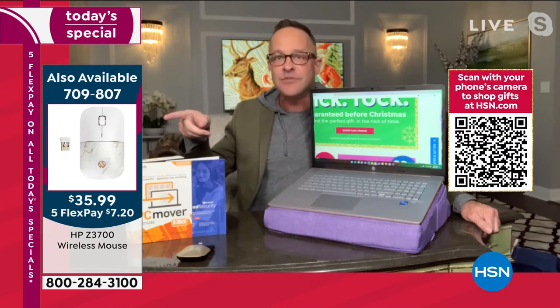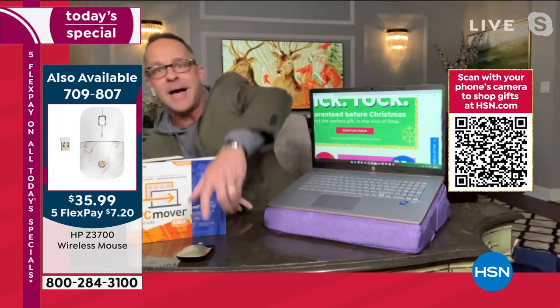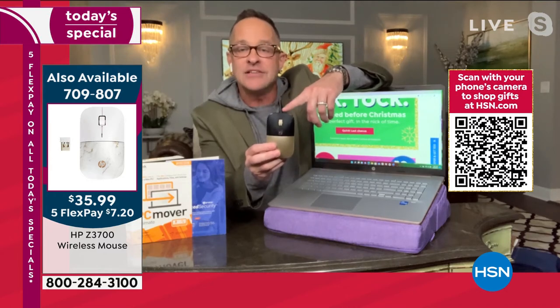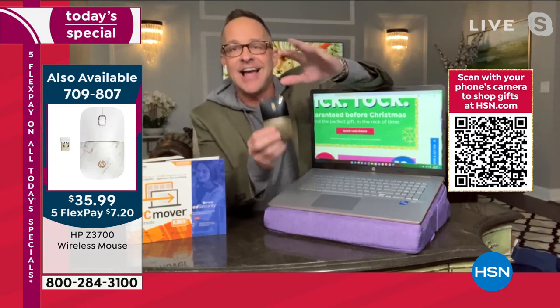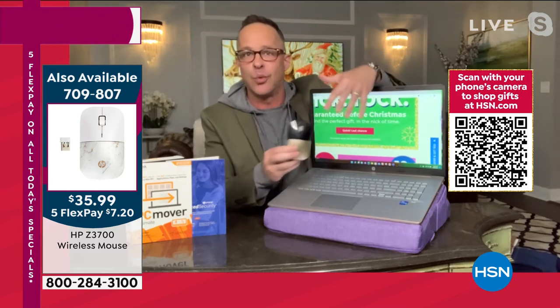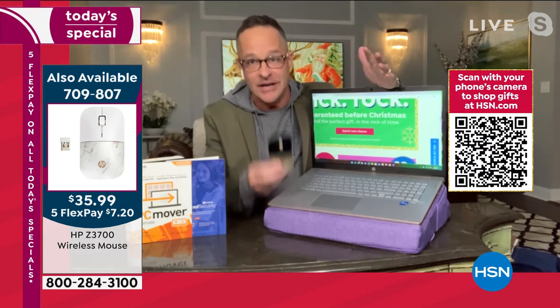In our last Today Special, these sold out before we ever went on air — that mouse. Because it's such a good deal, especially on FlexPay, this is a Bluetooth mouse — the HP Z3700 wireless mouse. We have them in a couple of different colors. I highly recommend it, especially if you spend much time on your computer. You want an HP mouse with your HP computer — they just work together better. Great stocking stuffer, and on FlexPay, it's a little bit of nothing.